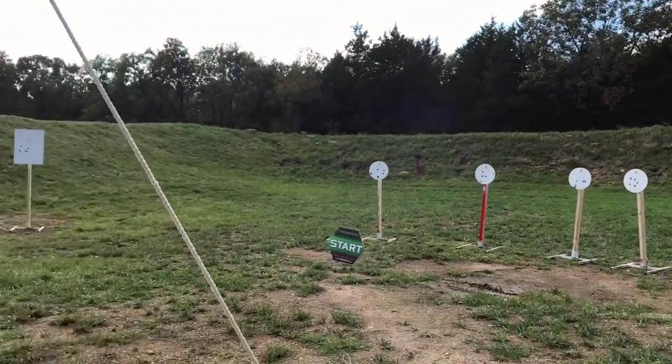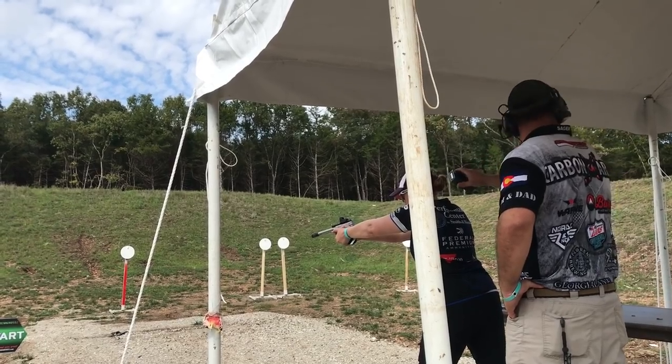The good news is, as you're speeding through these courses of fire, you do get to throw away your slowest time. You'll shoot each course of fire five times and only four scores will be counted in your stage score.